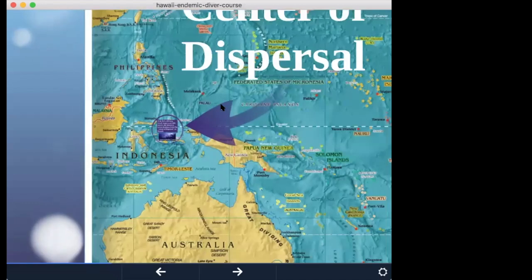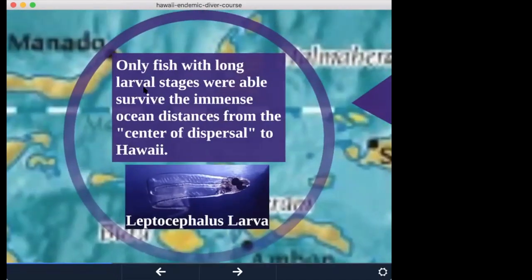How did they get here? Only fish with long larval stages were able to survive those immense ocean distances from the center of dispersal to Hawaii. For example, the leptocephalus larva — a type of eel. We have many different species of eels and moray eels in Hawaii mainly due to their long larval stages, which can last months or even as long as a year or more. They drift in the open ocean and have a lot of time to drift into new areas.